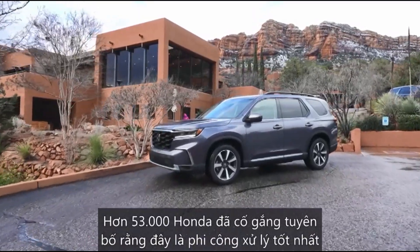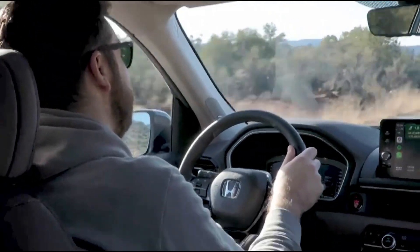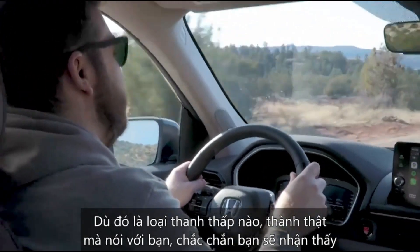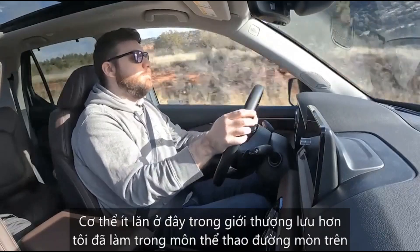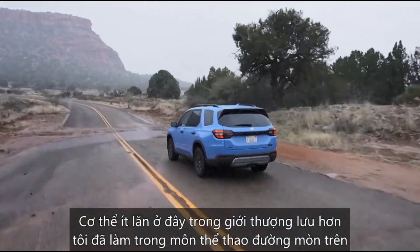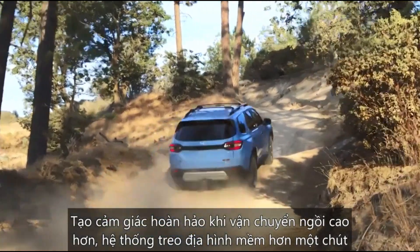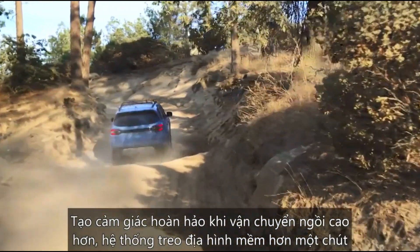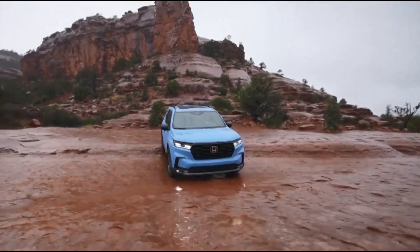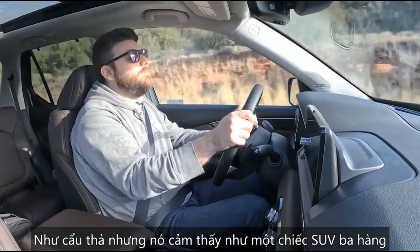Pricing for this with options is a little over fifty-three thousand dollars. Honda went out of its way to claim that this is the best-handling Pilot ever — it's kind of a low bar, to be honest. Definitely noticing less body roll here in the Elite than I did in the Trail Sport on similar roads, which makes perfect sense. The Trail Sport sits higher, the off-road suspension is a little bit softer, and with knobby off-road tires, that all combines for a bit more of a sloppy feeling.